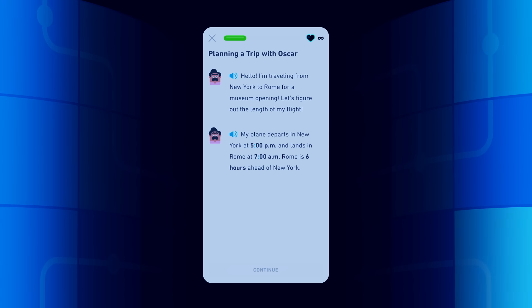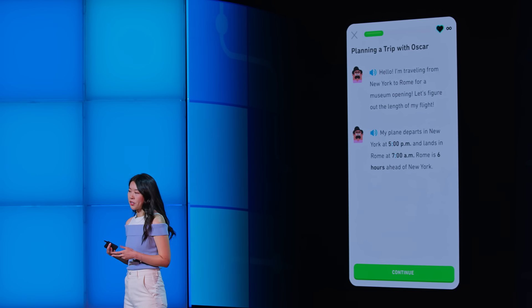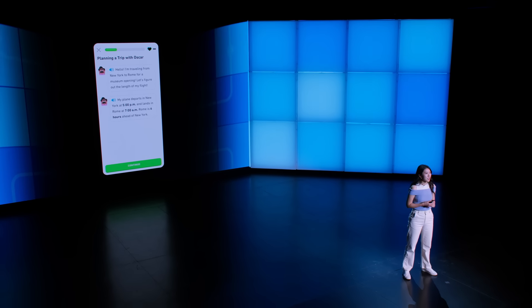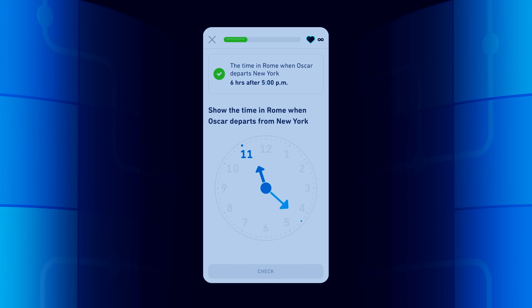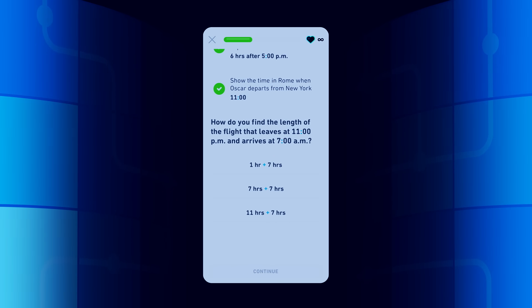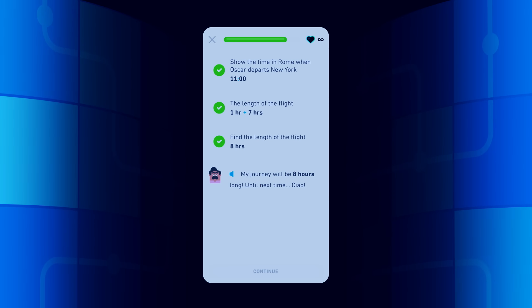Let's say Oscar is traveling from New York City to Rome for a museum opening. His plane departs from New York at 5 p.m. and lands in Rome at 7 a.m. Rome is six hours ahead of New York. Oscar wants to know how long his flight is going to be. That's not the easiest calculation to do in your head — but if you first figure out what time it is in Rome when the plane takes off, then you can easily calculate how long Oscar will be in the air. His journey will be eight hours long. Until next time. Ciao.